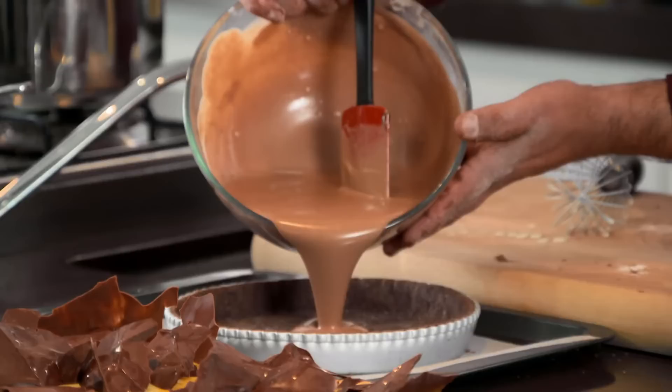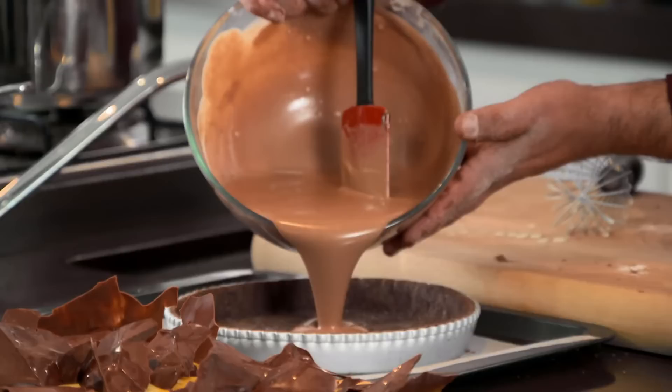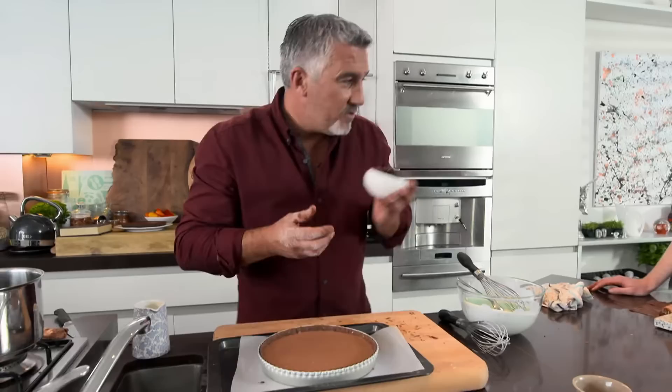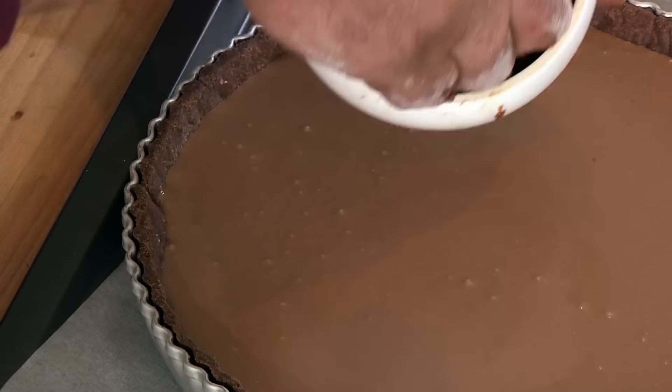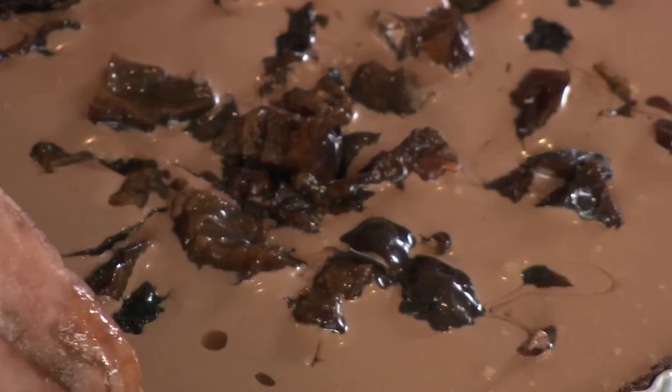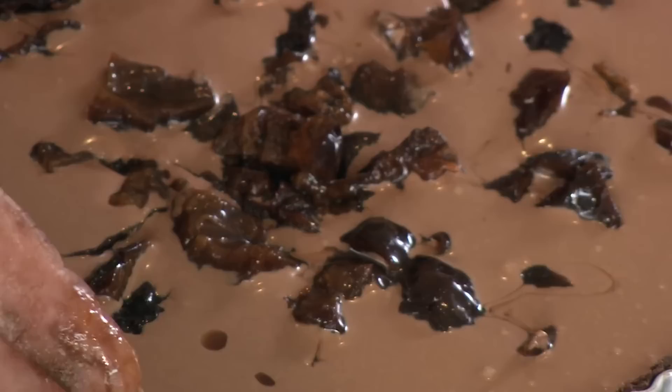Pour the ganache mixture into the tart shell. Then add the chopped prunes that have been soaked in boiling water with vanilla and brandy — the smell is gorgeous, like a really rich sherry. Spread the prunes all over the top; they'll add moisture to the tart. Bake at 180 degrees Celsius for about 25 minutes. When you bring it out, it will wobble slightly — almost a jelly wobble in the middle — and that's when you know it's baked.